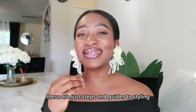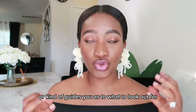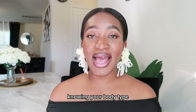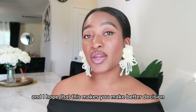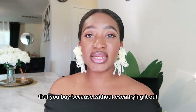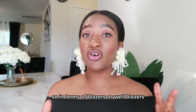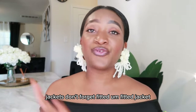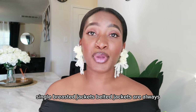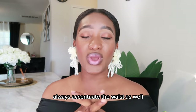These are just steps and guides to styling your body type, and I hope this helps guide you as to what to look out for when shopping. Knowing your body type helps you make better decisions so you don't regret outfits — you'll already know what's going to look flattering on you. In terms of blazers and jackets: fitted jackets, single-breasted jackets, and belted, well-tailored jackets always accentuate the waist.